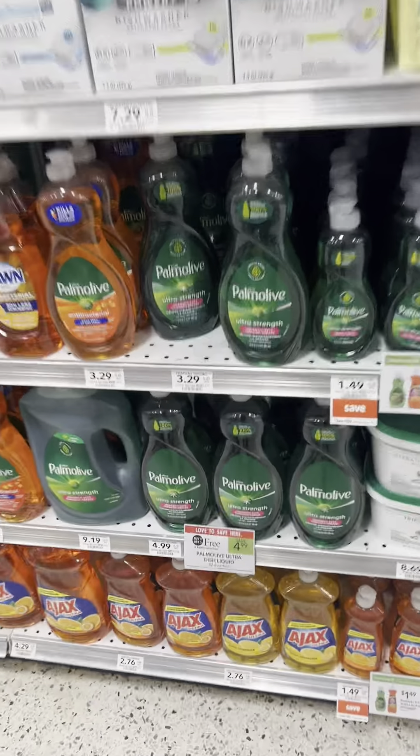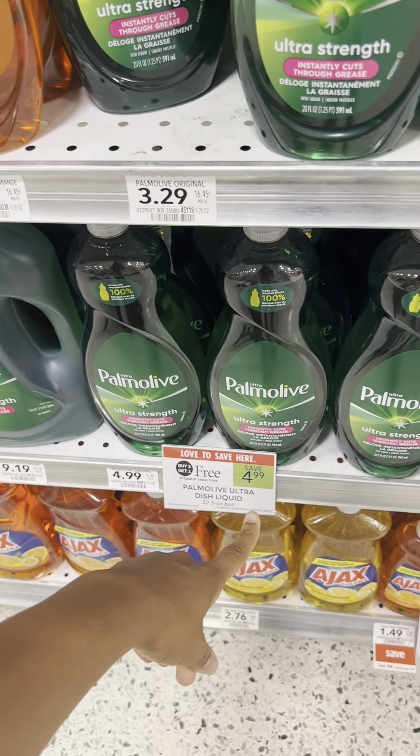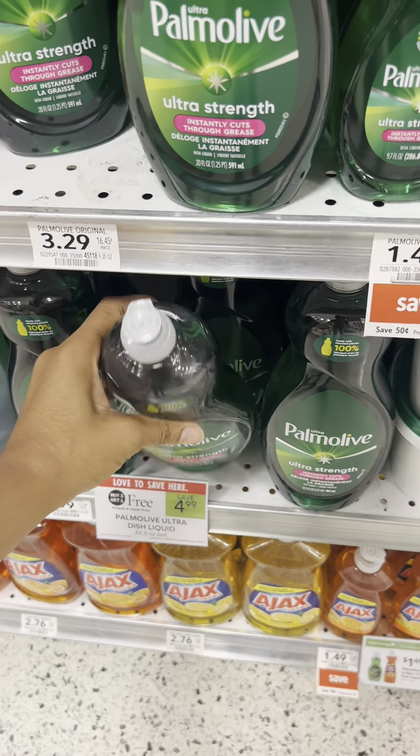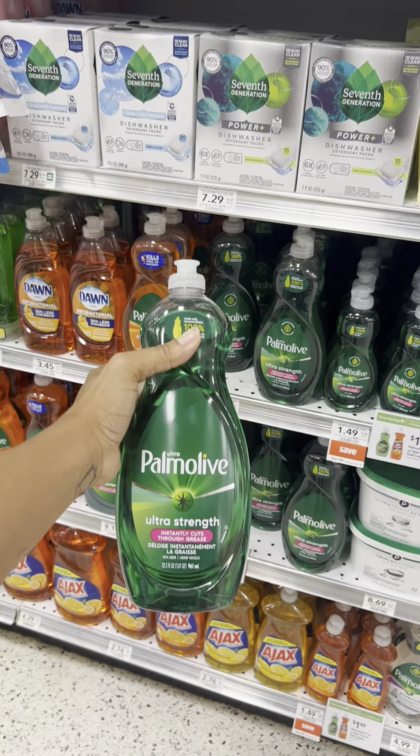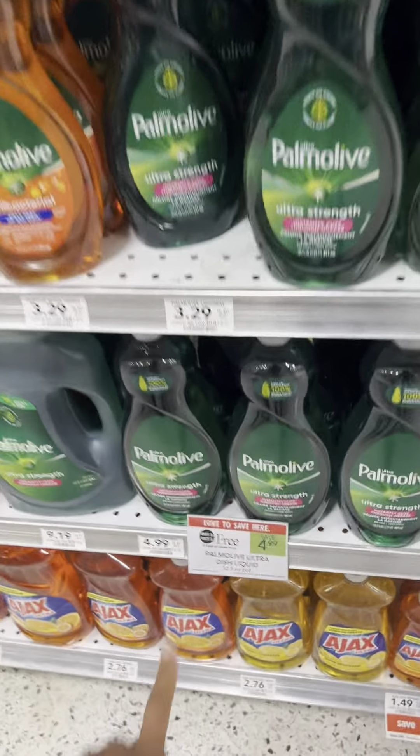It's a nice deal, especially if you're one that likes Palmolive. You could grab one of the Palmolives at $4.99. They're BOGO, so they'll ring up half price. Check for a 75-cent digital coupon so you can maximize your savings even more — after the coupon, it'll make it just $1.74.